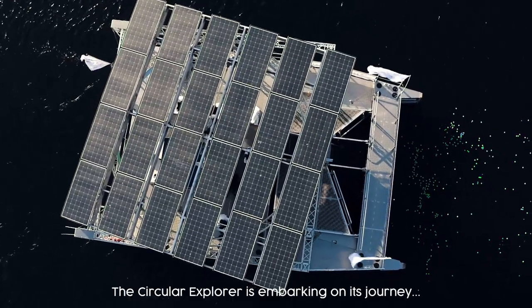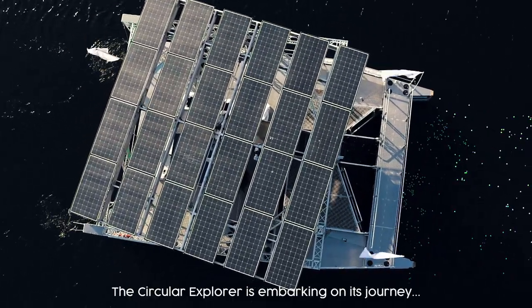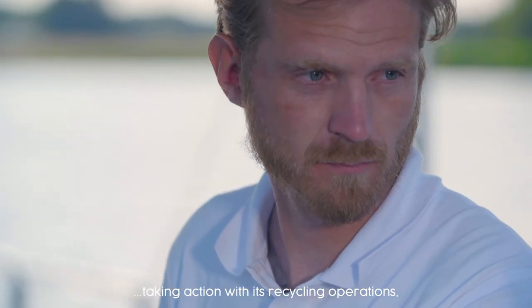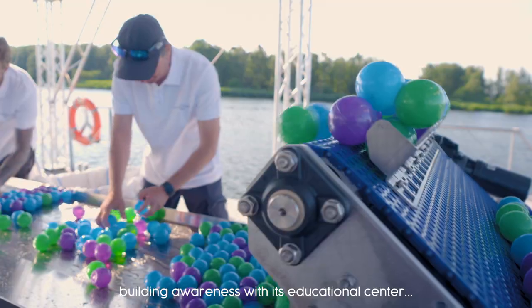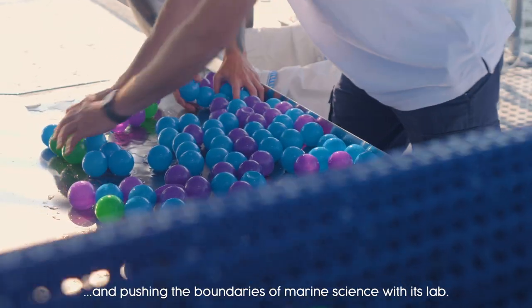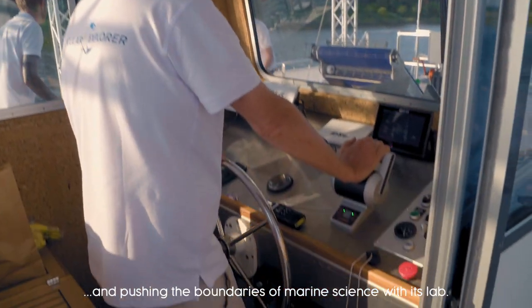The Circular Explorer is embarking on its journey, taking action with its recycling operations, building awareness with its education center, and pushing the boundaries of marine science with its lab.